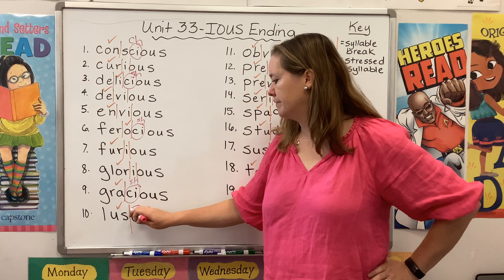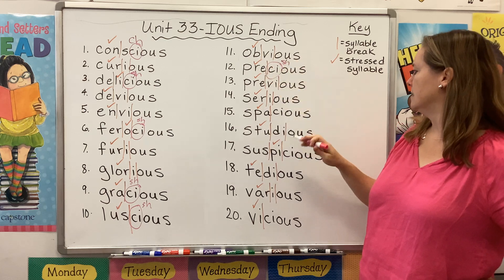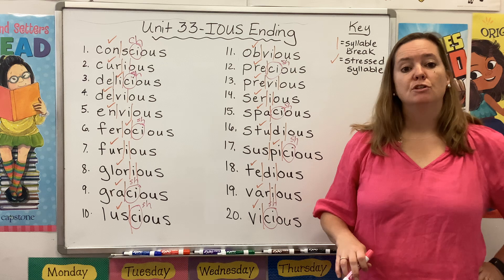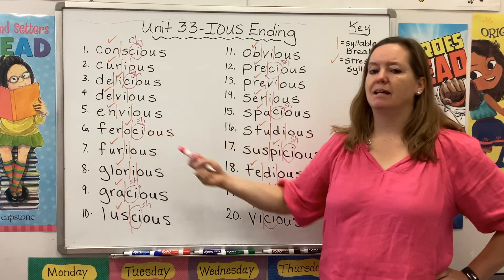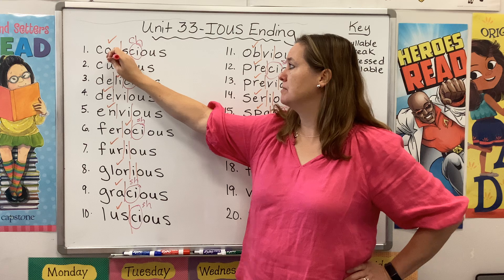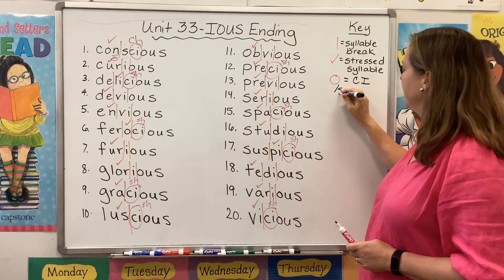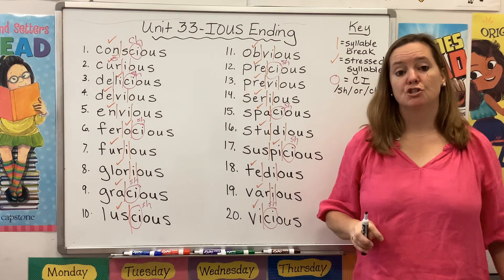Luscious. Precious. Spacious, gracious. Suspicious. So we have a lot of words this week that contain a C-I before the O-U-S suffix. Most of the time it's going to make a SH sound. The only time it's going to make a CH sound is when the sound that comes right before it is an N: con-CH-ous. So over here in our key, pink circle equals C-I, and it is going to make a SH or a CH sound. Most of the time it'll make a SH sound.